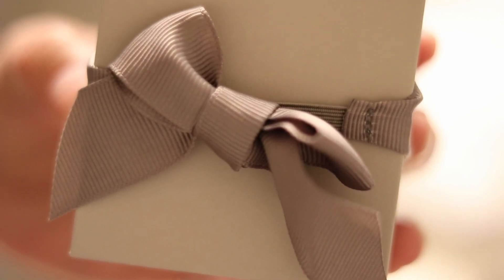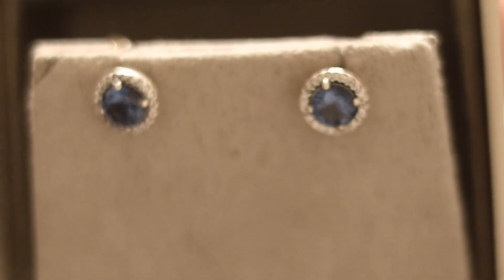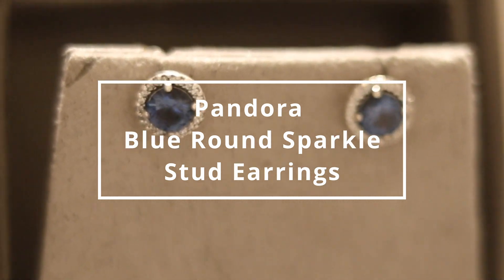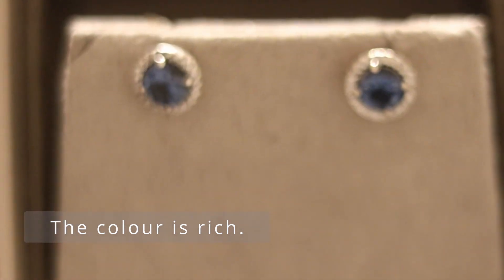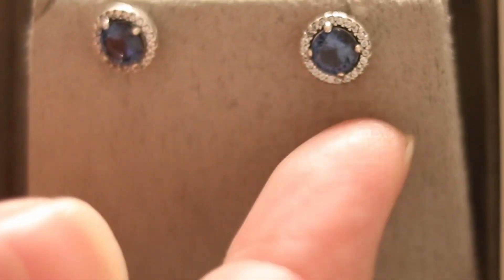This next one is kind of like a wish for me because it's really, really nice. If your birthday is around September, it's going to be a nice substitute instead of buying an actual sapphire, for a fraction of the cost — around $80. You can wear them almost all the time and they're tiny but very elegant. One of the things I like about Pandora is that even though their stones are cubic zirconia or crystal, they are of the highest quality and their craftsmanship is really excellent.